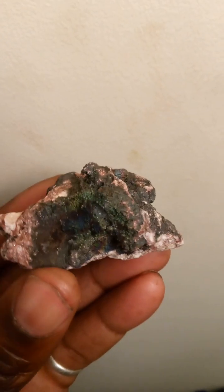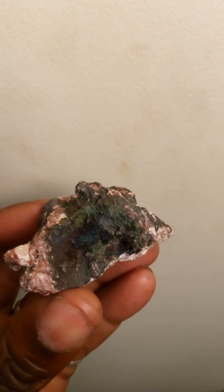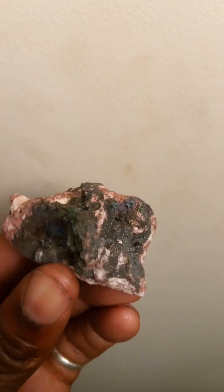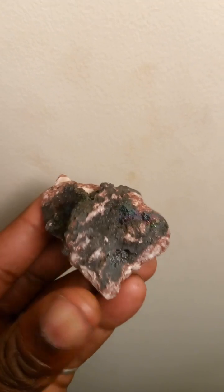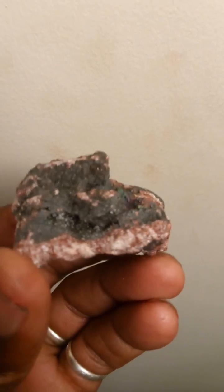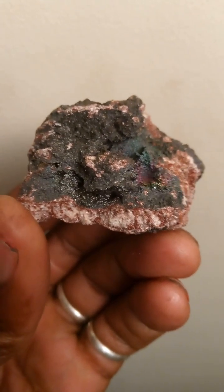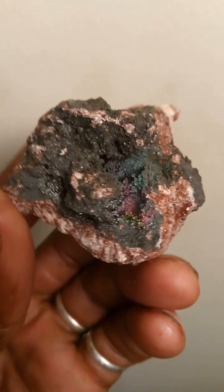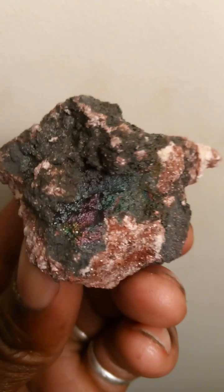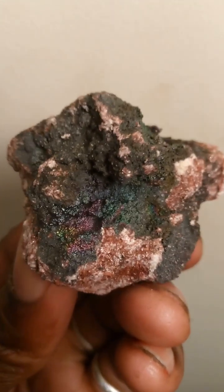Iridescent hematite can be found at a local mine called Graves Mountain in Georgia. As you can see, there are many, many pieces that can be found such as this. Here is a particular one I found with many, many colors in it — rainbows and all — to activate all chakras.